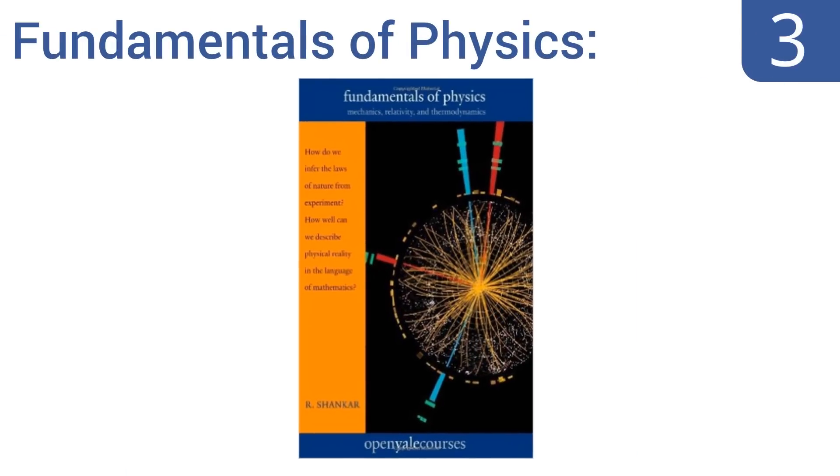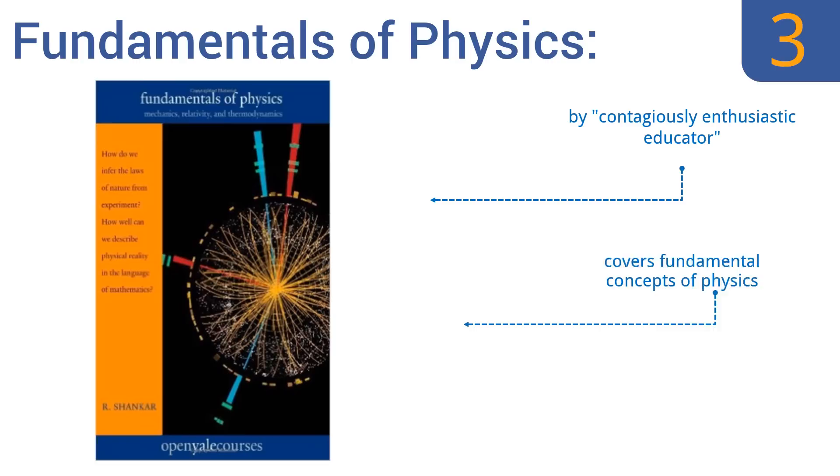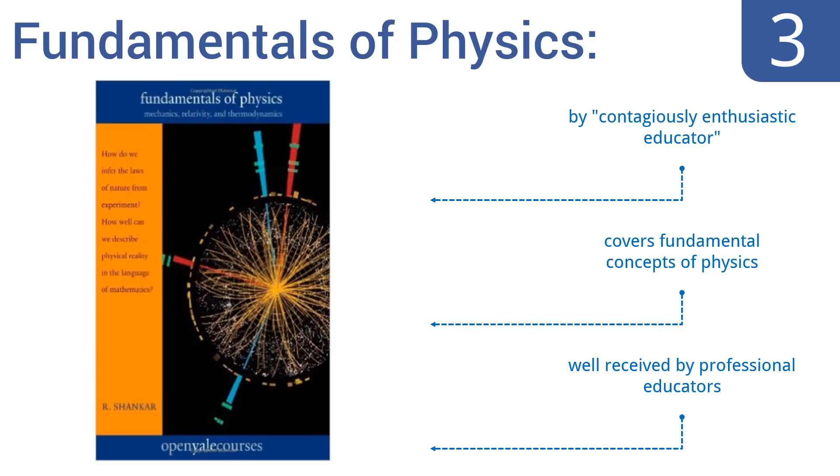Nearing the top of our list at number three, 'Fundamentals of Physics: Mechanics, Relativity, and Thermodynamics' is part of the Open Yale Courses series, so you can count on two things: a great resource filled with vital information, and a great low price that puts this book within reach for all. It's written by a contagiously enthusiastic educator, covers the fundamental concepts of physics, and is well received by professional educators.